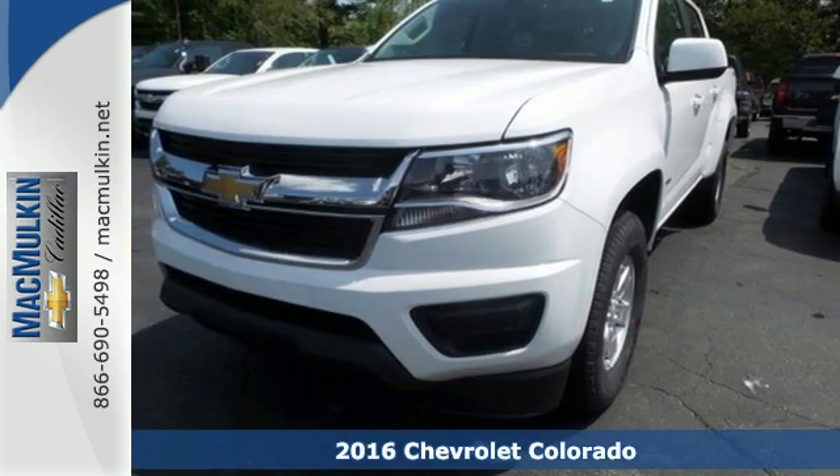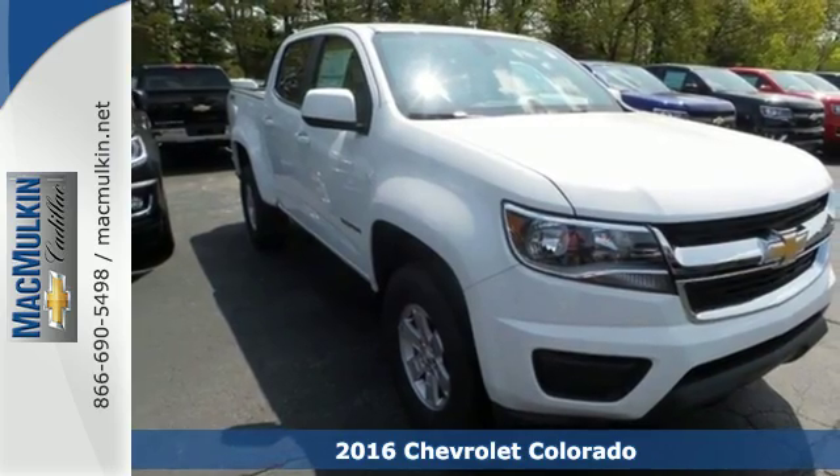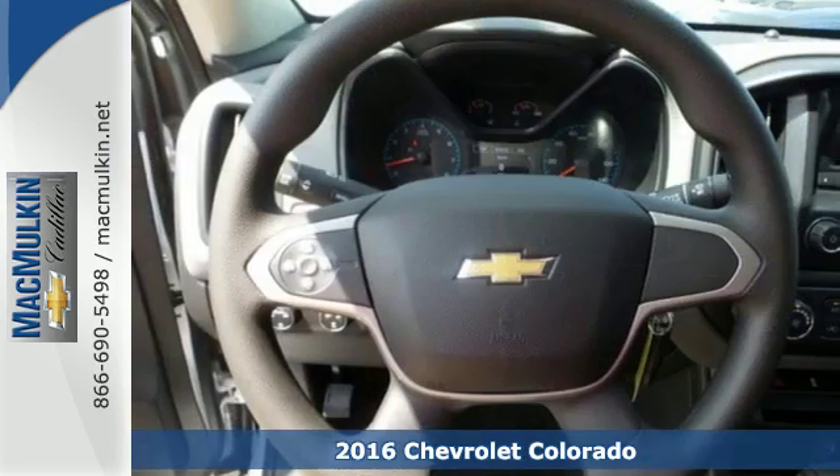Here's a 2016 Chevrolet Colorado. No matter what you demand of your truck, this mid-sized pickup is ready to gear up and hit the road.